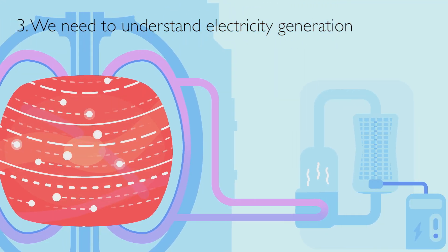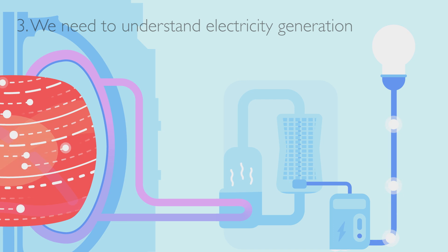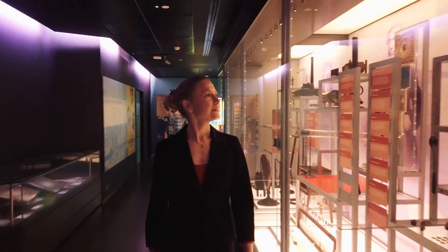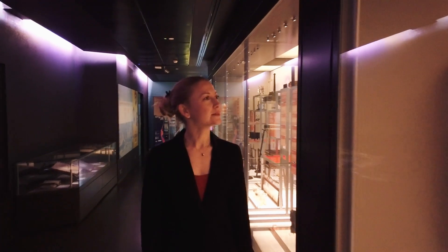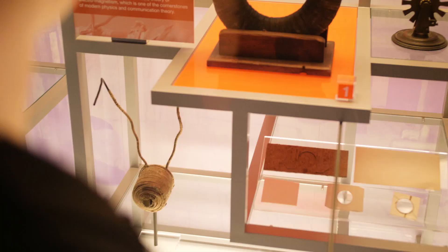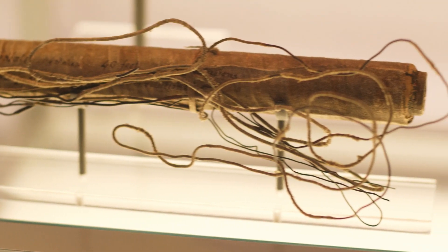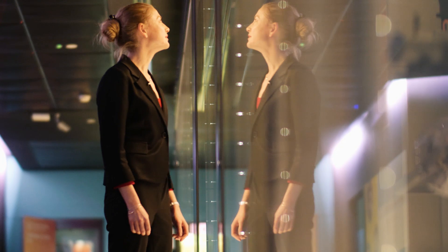Three: we need to understand electricity generation. The generation of an electrical current from motion was discovered right here at the Royal Institution by Michael Faraday. He discovered electromagnetic induction and made the first transformer and generator to produce electric current from the movement of a magnet in a coil of wire. This is used in all power stations generating electricity using turbines.